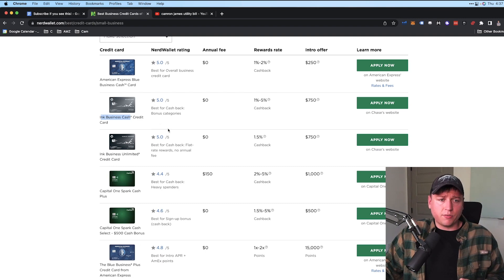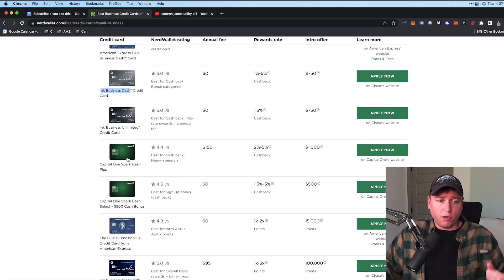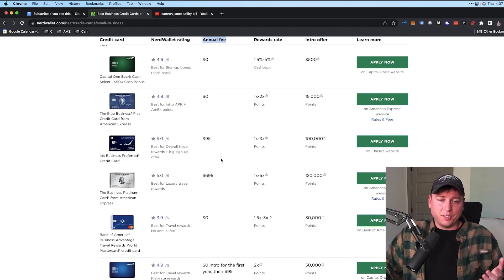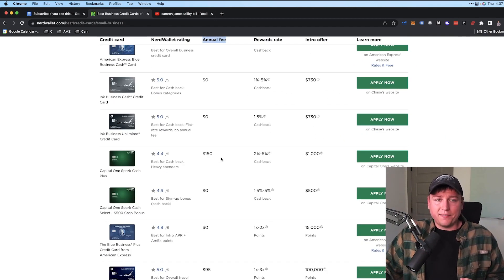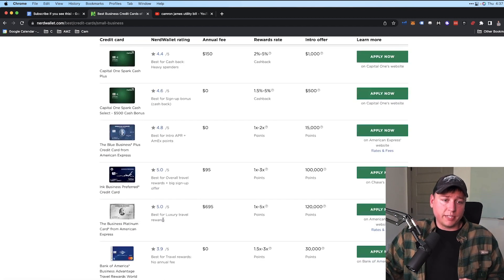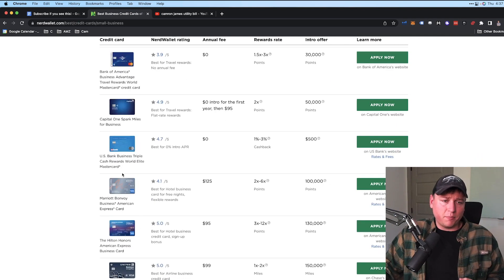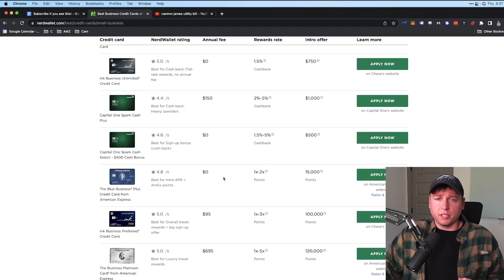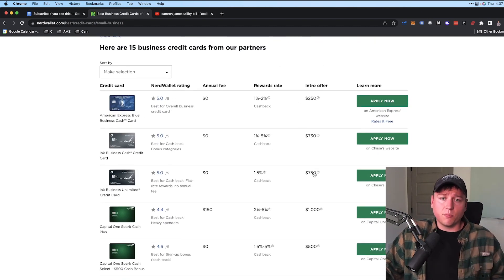For business credit cards, some good options are the American Express Blue Business Cash Card, the Chase Ink Business Card — I use this one because I get about 3% back on marketing — and the Capital One Spark. I avoid cards with annual fees since in my experience the rewards aren't worth it. American Express, Chase, and Capital One are my favorites.